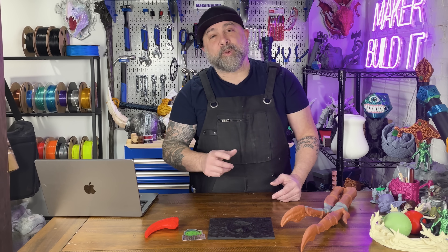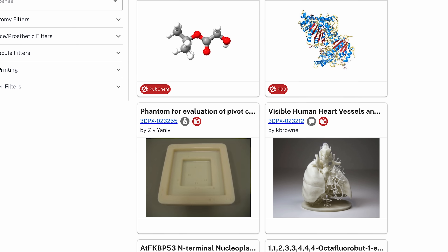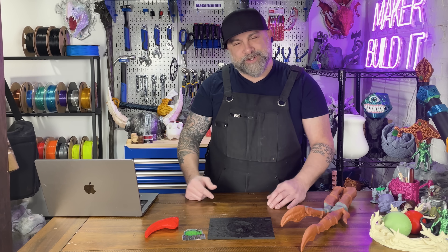Then we have NIH 3D, the place you can download and print medical and bioscience models. So if you ever wanted to hold a double helix in your hand and say, 'I understand science now,' this is your moment.